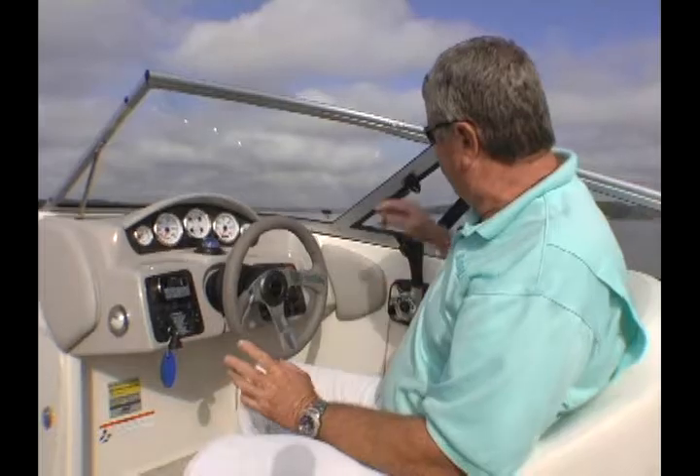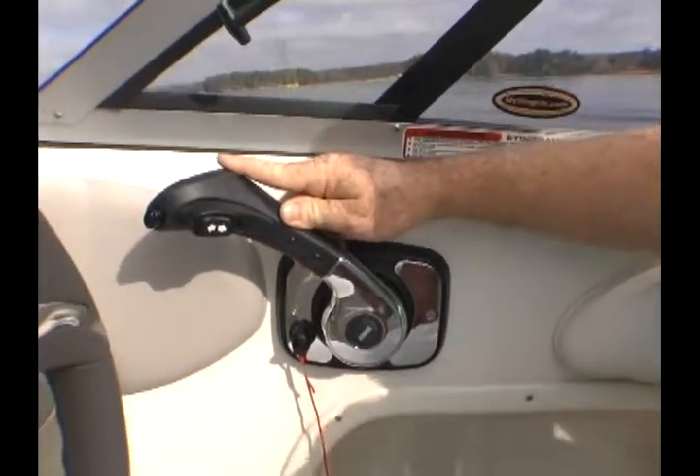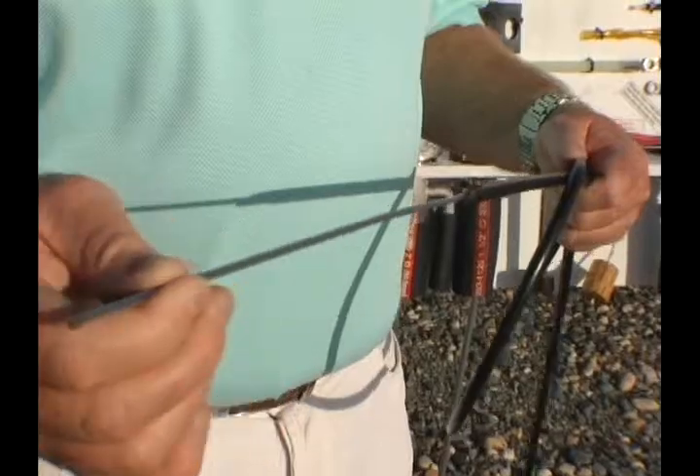What else can I tell you about this helm setup? We really like the positioning of the binnacle, and we like the fact that they've used the stainless steel Volvo Penta binnacle as an upgrade. That's a standard upgrade, and what's really nice about it is how smooth it's working. That's thanks to the Teleflex Xtreme cables that they've upgraded this boat to as well.